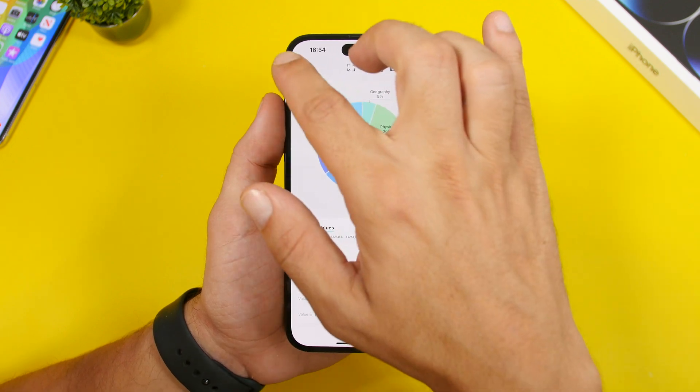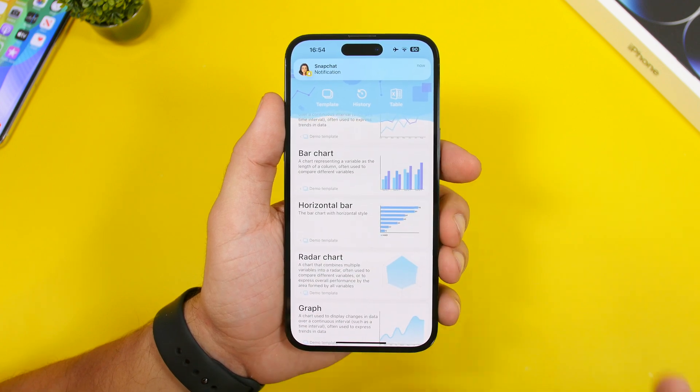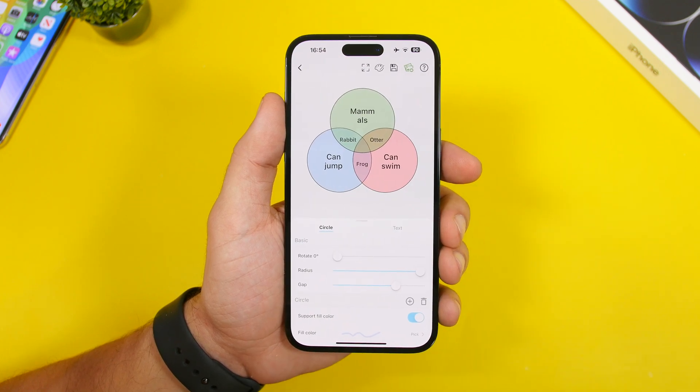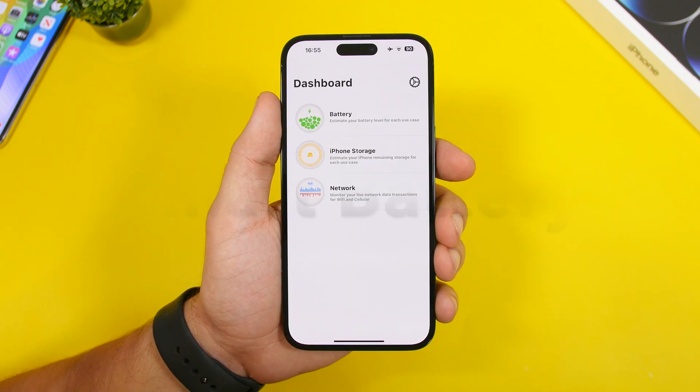You'll have a ton of different chart modes: line chart, bar chart, horizontal chart — all kinds of different charts you can think of — and you can create them with just a couple of clicks.